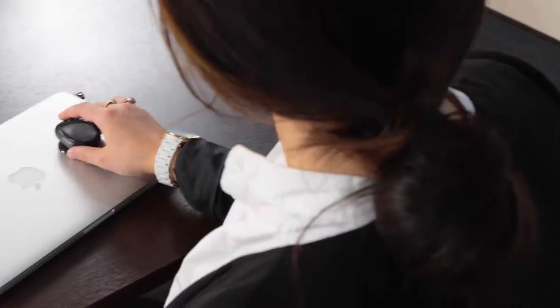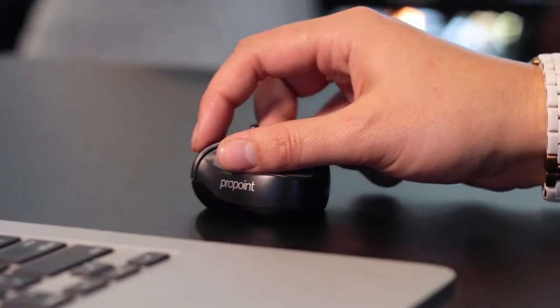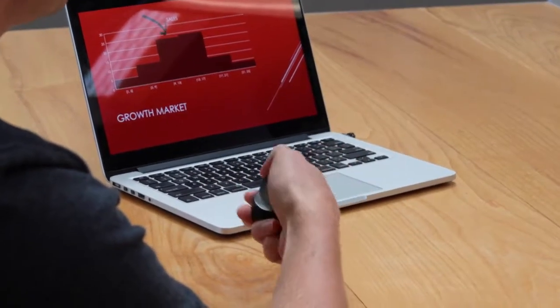Our goal was to develop one tool that does everything you need, on any device, with no compromises. We just can't wait to get ProPoint into your hands.